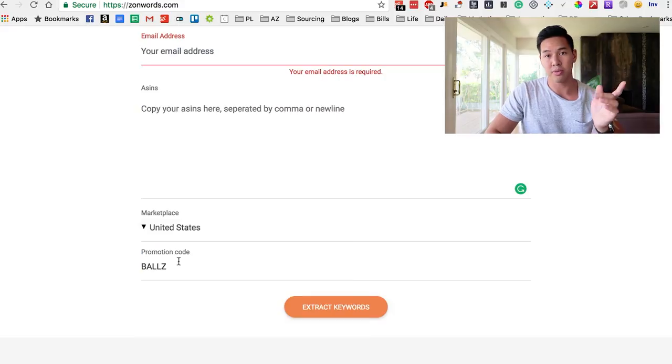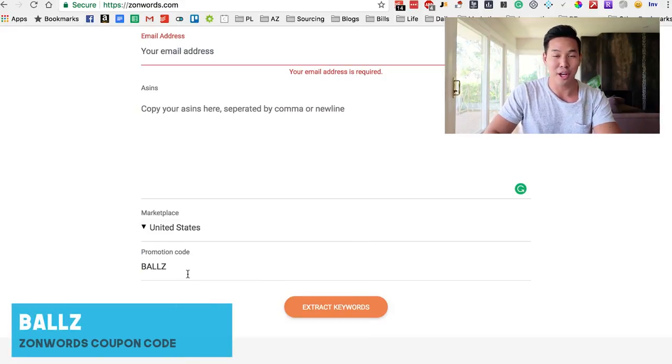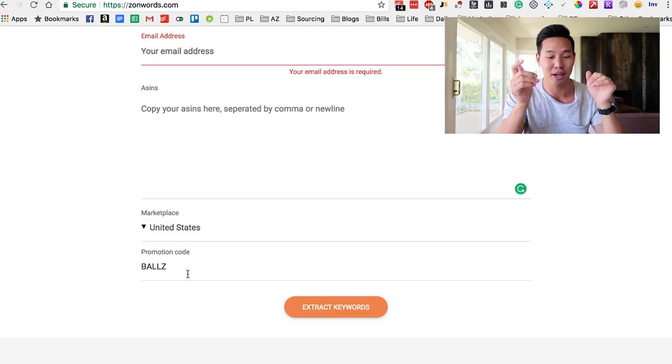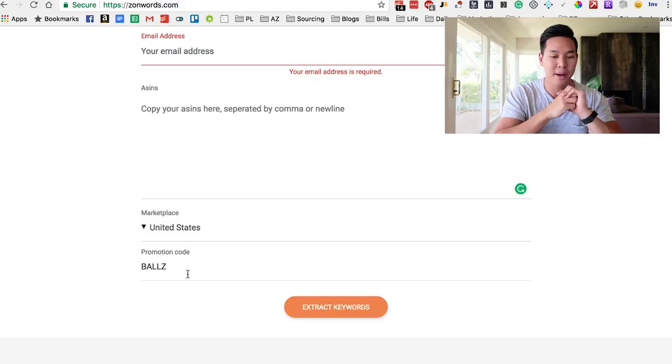I do have a promo code for it. It's called BALLZ, B-A-L-L-Z. They thought it would be funny because of my BALLZ hits a wall YouTube video on product launches. If you haven't seen that, check it out — it's my method for when I launch any private label product, and it's worked 12 out of 13 times. I highly recommend you check it out.